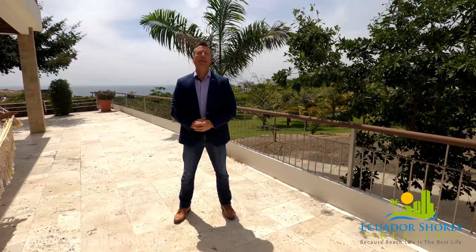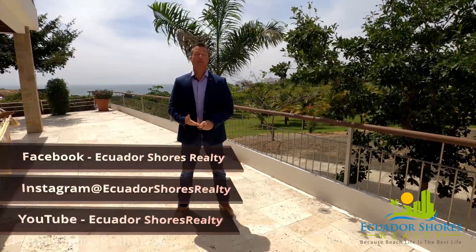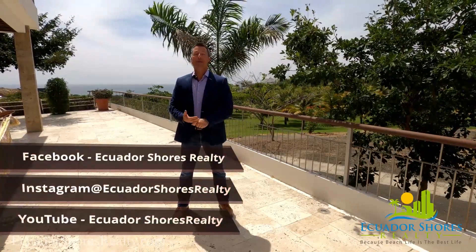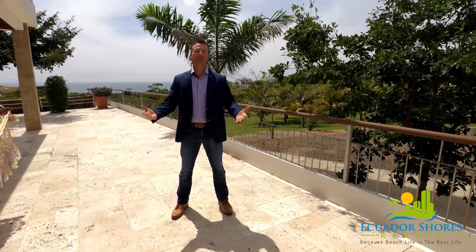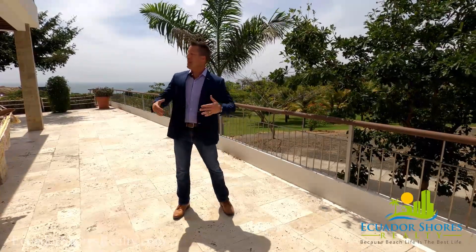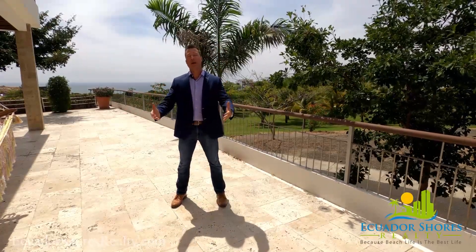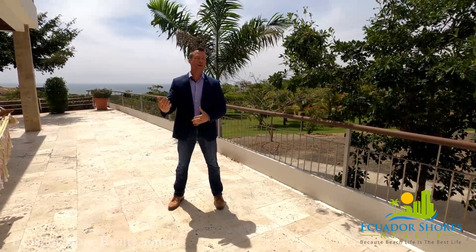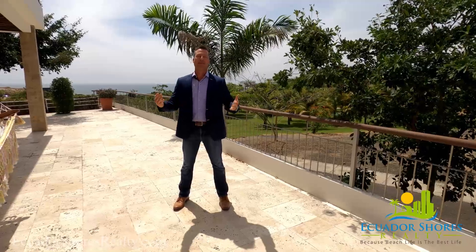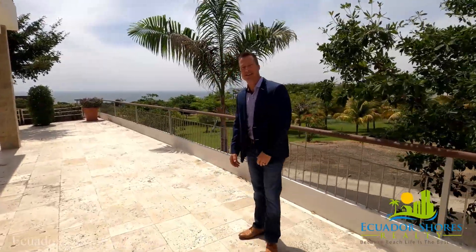Please feel free to follow us on all of our social media accounts — Facebook, Instagram, and YouTube at Ecuador Shores Realty — and of course our custom professional website at EcuadorShoresRealty.com. As always, this is what you're used to seeing from us: nothing but the very best of the best that Monte Ecuador and the surrounding areas have to offer. We look forward to seeing you right down here in paradise. Have a great day, everybody.